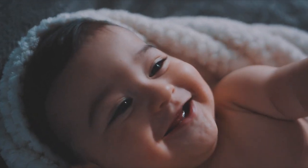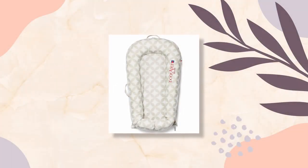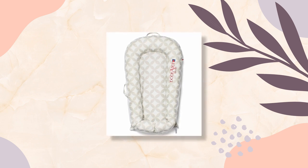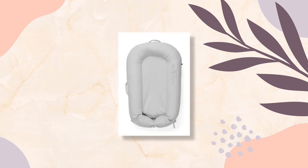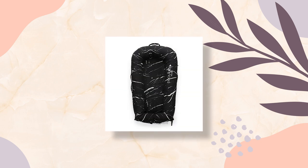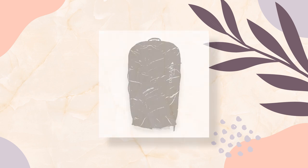First on the list: the Dock-A-Tot Deluxe Plus, the award-winning multifunctional docking station for babies 0 to 8 months old. This is the ideal spot for babies — perfect for supervised lounging, playing, cuddling, diaper changes, and tummy time, mimicking mommy's womb.